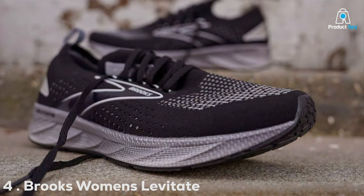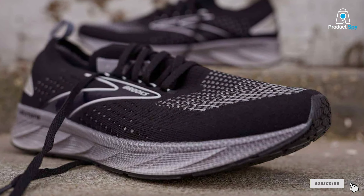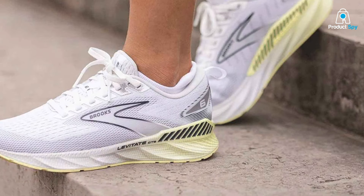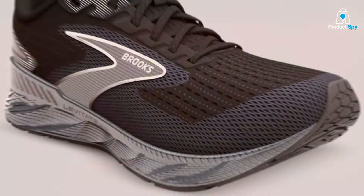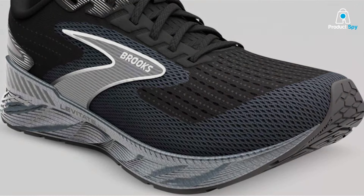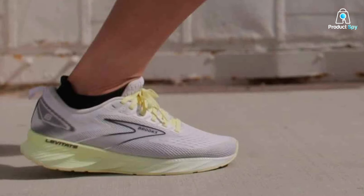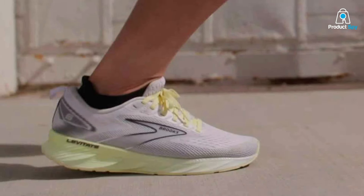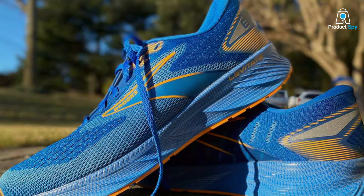Number 4: Brooks Women's Levitate GTS6 Supportive Running Shoe. The Brooks Levitate GTS6 is a marvel of modern running shoe technology, specifically designed to offer unparalleled support for runners dealing with pronation. This shoe stands out with its DNA AMPLIFY midsole technology, which provides an extraordinary level of energy return and cushioning, ensuring that each step is as efficient as the last. The design of the Levitate GTS6 is both eye-catching and functional, featuring a fit-knit upper that offers a seamless, secure fit while promoting optimal airflow to keep your feet cool and comfortable. The shoe's durability is evident in its resilient outsole, designed to withstand the wear and tear of daily running.